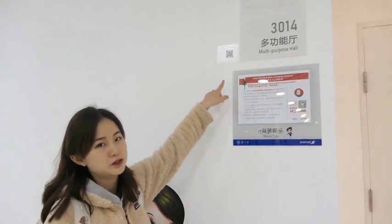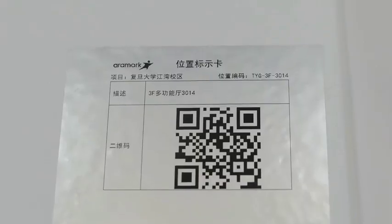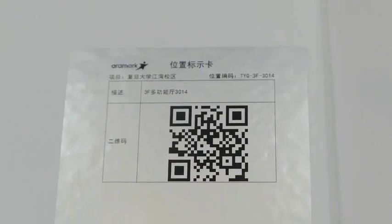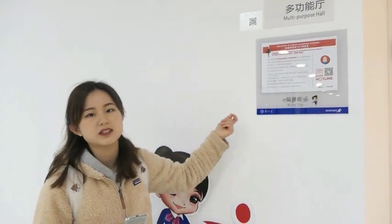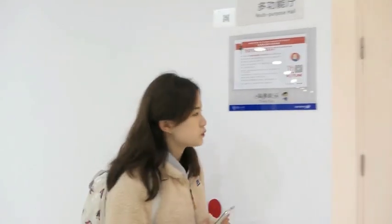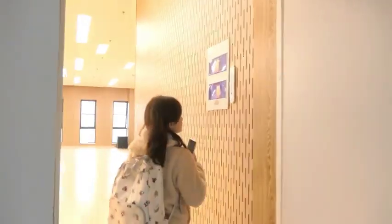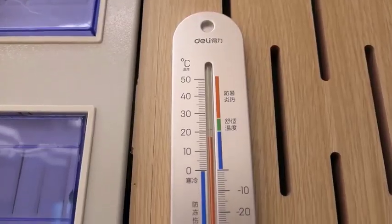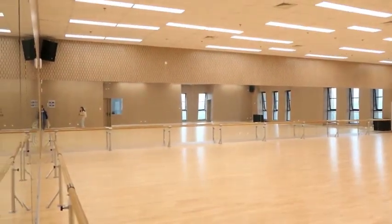There are also some smart designs, including a QR code you can scan to report damaged facilities directly to the staff. Also, there's a very thoughtful temperature control system, managed to keep the temperature comfortable for dancers.